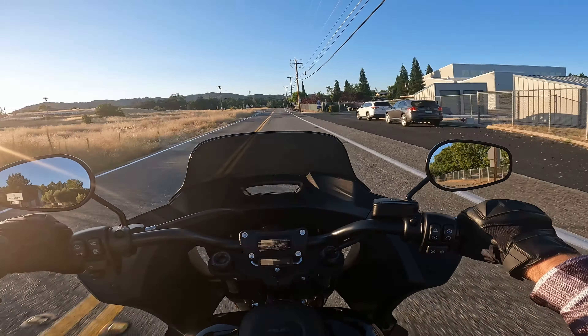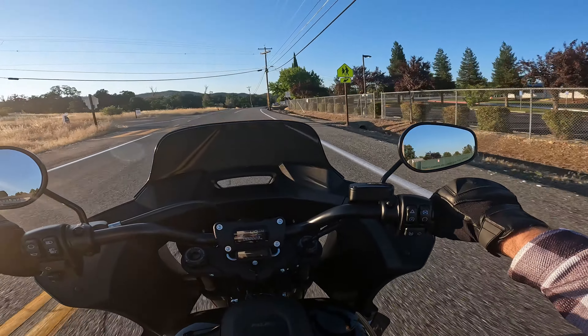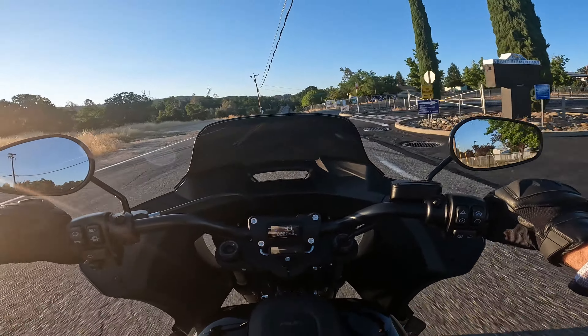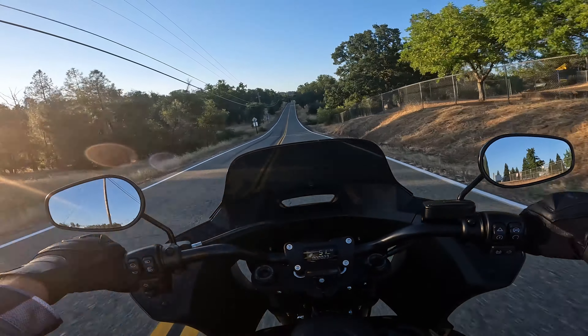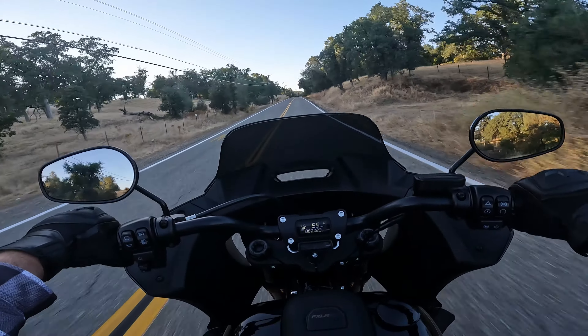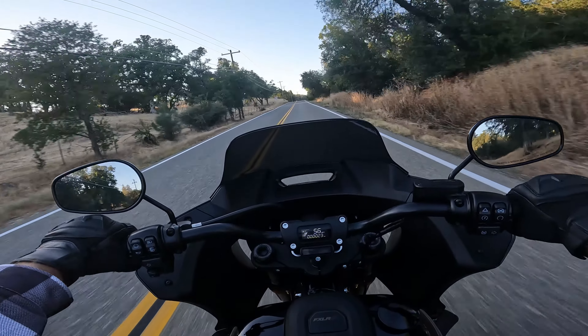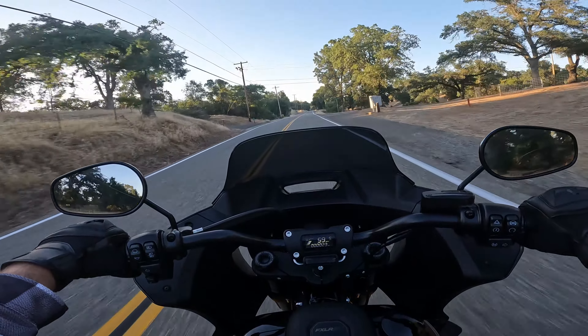The first thing you'll notice jumping on this from a Street Glide ST is that it feels much lighter — because it is, it's 100 pounds lighter. Just getting it up off the side stand, it is much easier to pick up. Backing it up out of the garage it feels — I mean it's still a heavy bike, 720 pounds — but it feels considerably lighter than the Touring bikes.